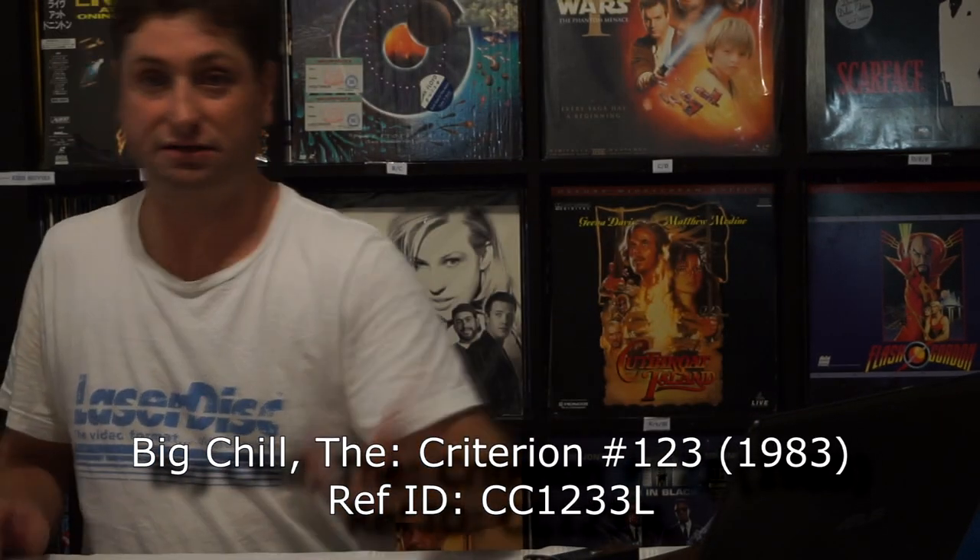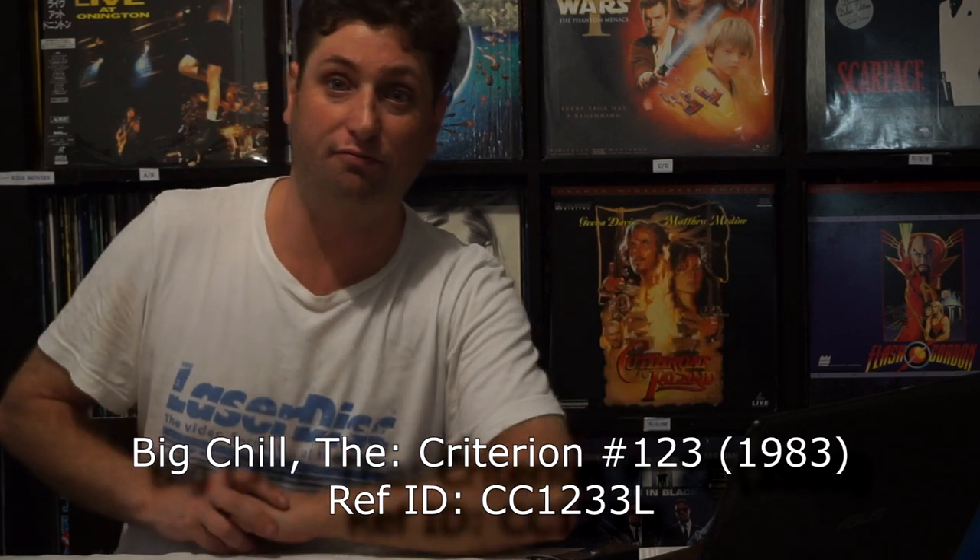Finally for this little pile is a Criterion release — The Big Chill. It's nothing special in terms of extras or special features, but it was a nice pressing. The Criterion Big Chill. So that pretty much wraps up box number one of these, and we'll get on to box number two soon.